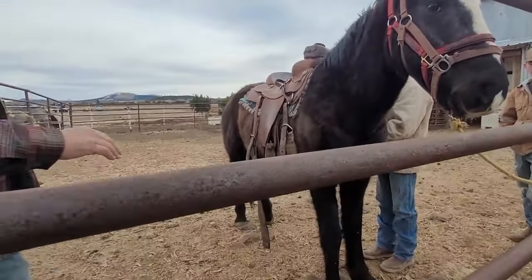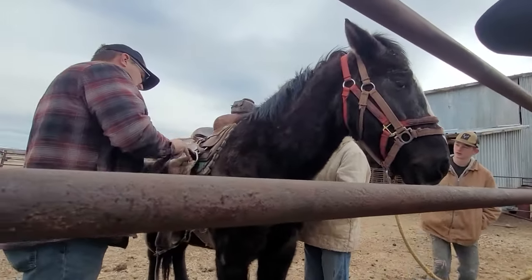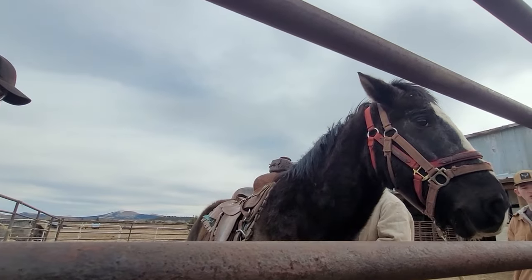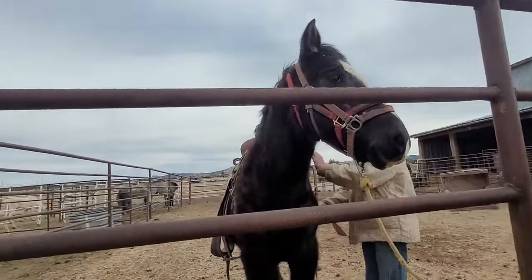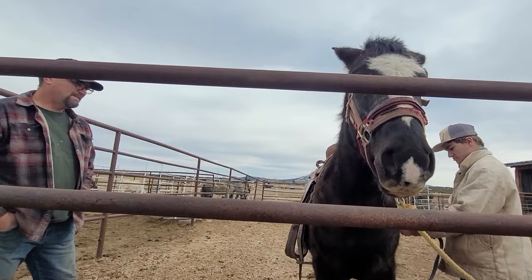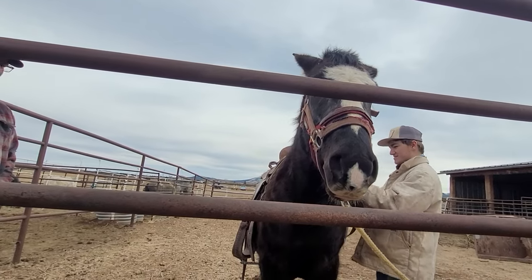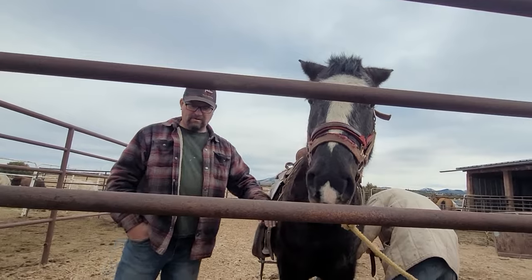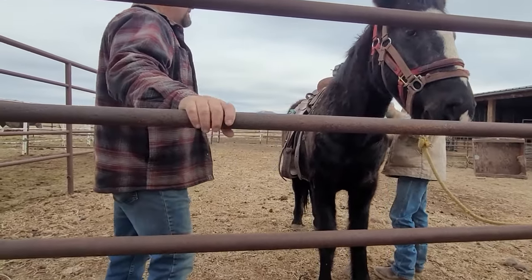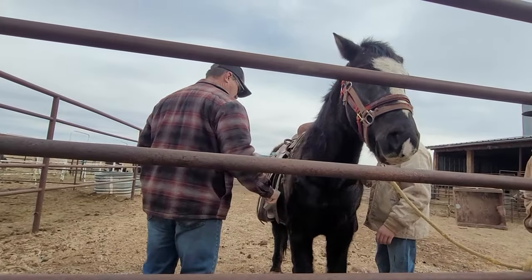So we're saddling up the big black horse. What are we going to call this horse? Well, I don't know — probably just 'Black.' I don't really want to keep him. If they're broke to ride and stuff, you keep them, fatten them up, and find a good home for them — just get them treated right.